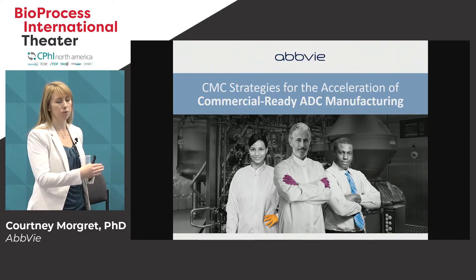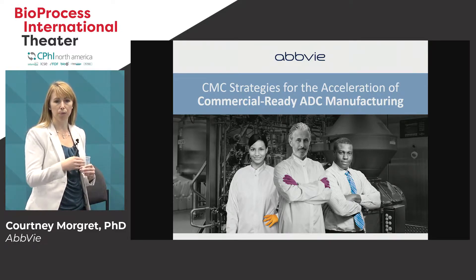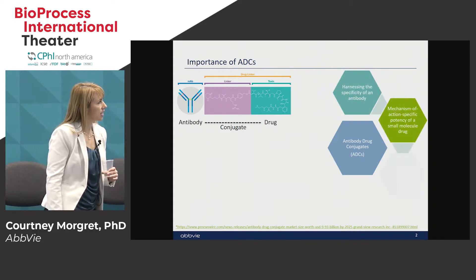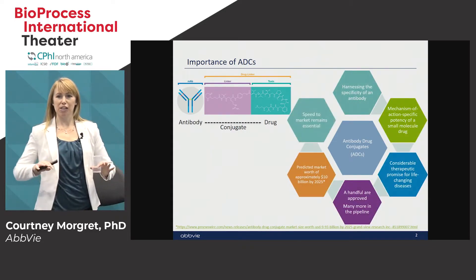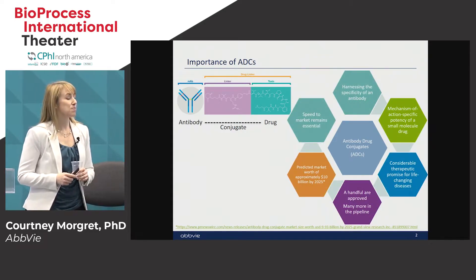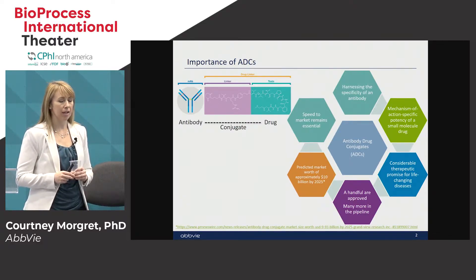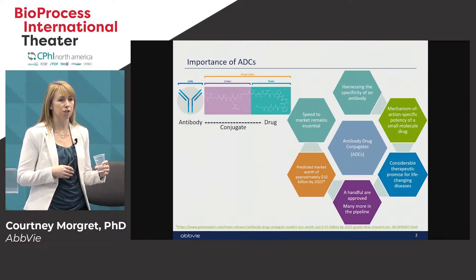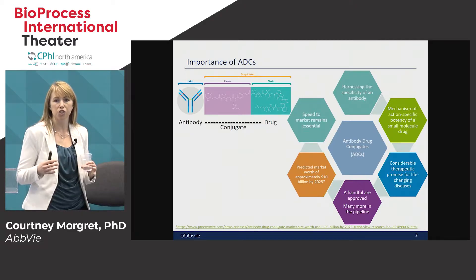Some of the things I'll talk with you about today are about how we can accelerate programs, knowing that ADCs have the potential to be filed with phase two data. So what is an ADC? An ADC is an antibody drug conjugate, and that enables the harnessing of the specificity of an antibody with the mechanism of action of a small molecule. By combining these two aspects we can really unleash some new therapies to meet some unmet medical needs for our patients.